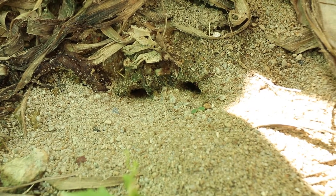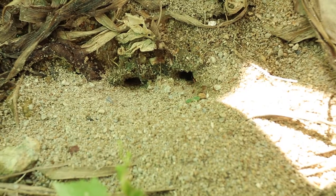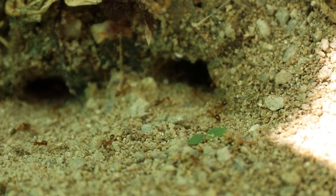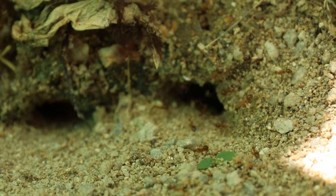This Argentine ant colony is nested right beneath a small banana tree, all working together foraging and renovating the nest. This colony may consist of thousands of individuals, but they all act as one organism.